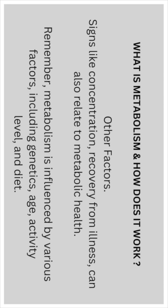Some other factors to consider: signs like concentration and recovery from illness can also relate to metabolic health. Remember, the metabolism is influenced by various factors including genetics, age, activity level, and diet.